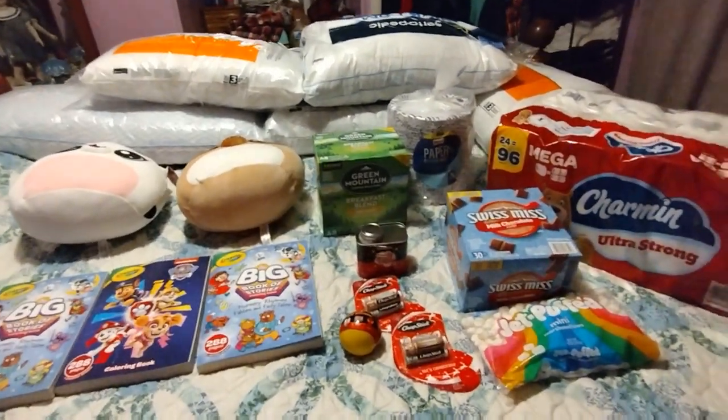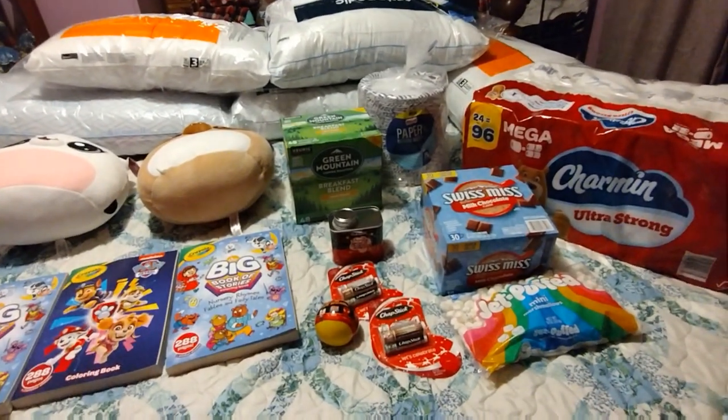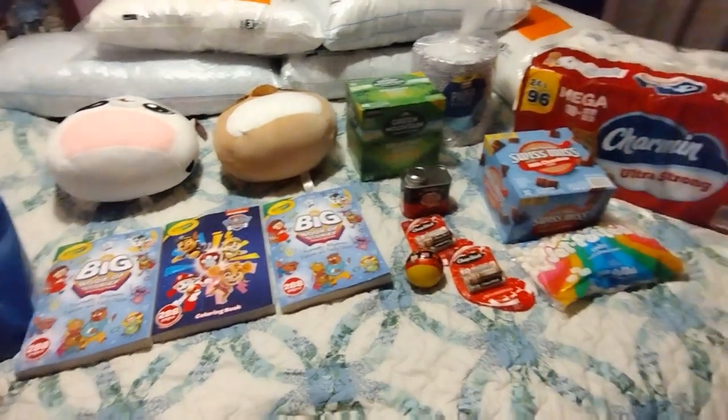I also got kitty litter and two rolls of wrapping paper, but those are still in the car so I didn't grab them for the video. That's the two hauls we did!